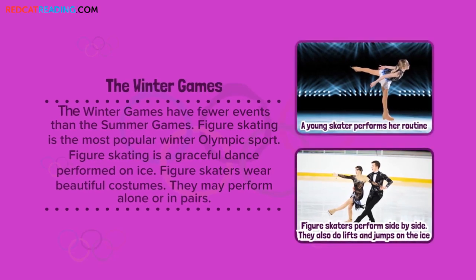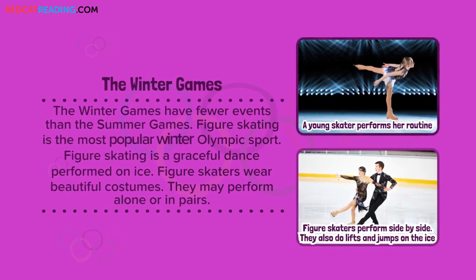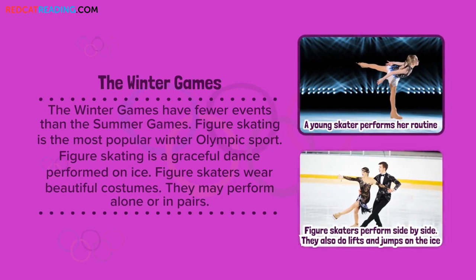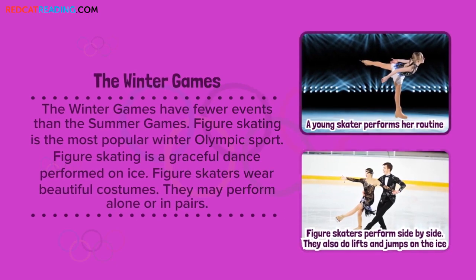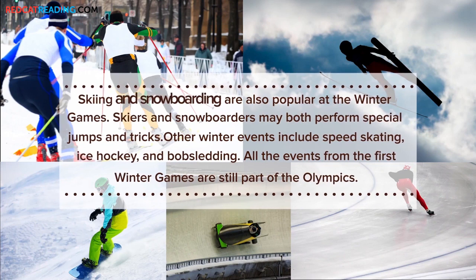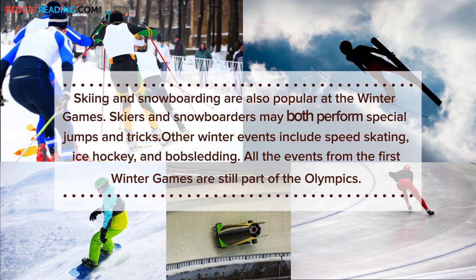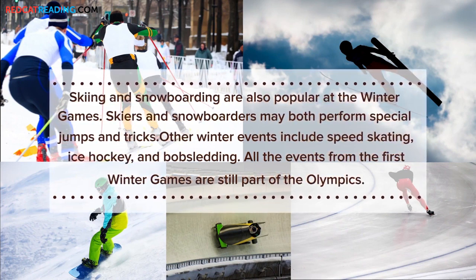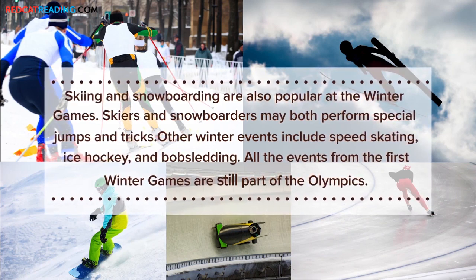The Winter Games. The Winter Games have fewer events than the Summer Games. Figure skating is the most popular Winter Olympic sport — a graceful dance performed on ice. Figure skaters wear beautiful costumes and may perform alone or in pairs. Skiing and snowboarding are also popular at the Winter Games. Skiers and snowboarders may both perform special jumps and tricks. Other winter events include speed skating, ice hockey, and bobsledding. All the events from the first Winter Games are still part of the Olympics.